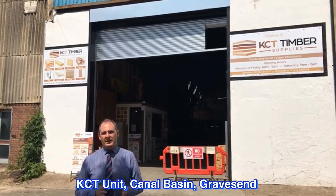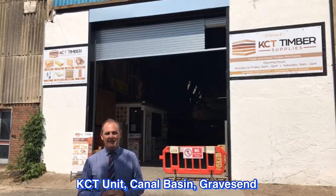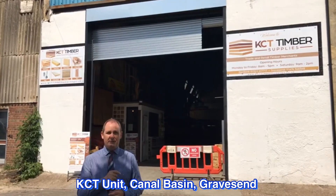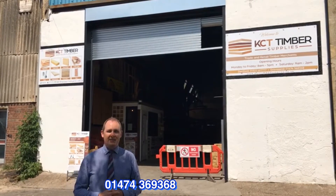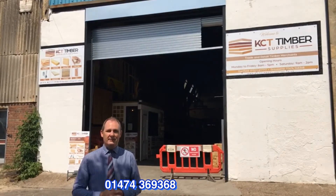Nice storage unit — we're just east of the town center at the Canal Basin. If you're interested and want more details, or you'd like a physical viewing, please give us a call. The number is 01474 369 368 and we look forward to receiving your call.